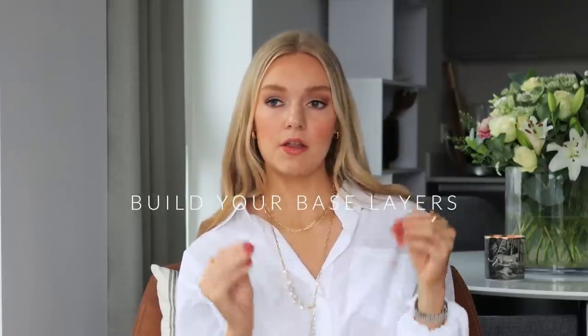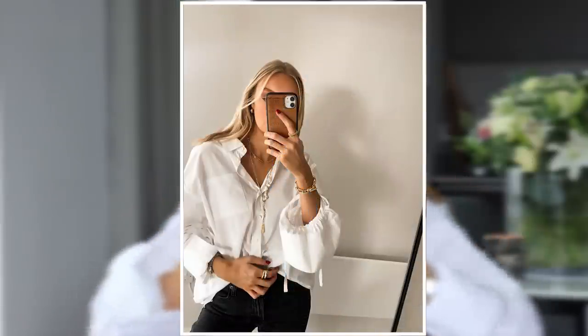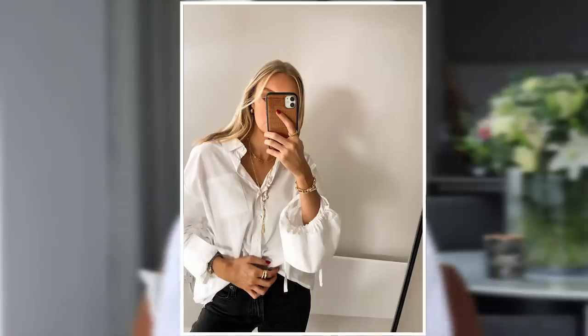My next tip is to build your base layers — those real core essentials that pull the outfit together. They're the glue. These are actually things we may not want to spend money on because they're not eye-catching, but they hold everything together. For autumn winter, these include a white t-shirt, which still looks perfect layered up or in the evening with a blazer, and a white shirt like the one I'm wearing today. Arquette, Uniqlo, and others do great ones.